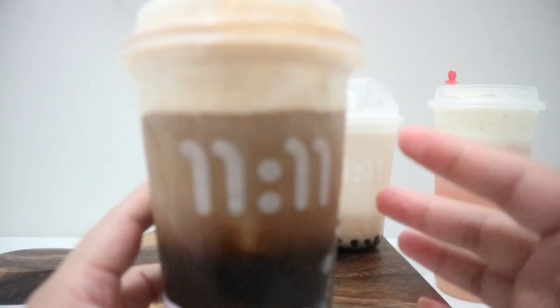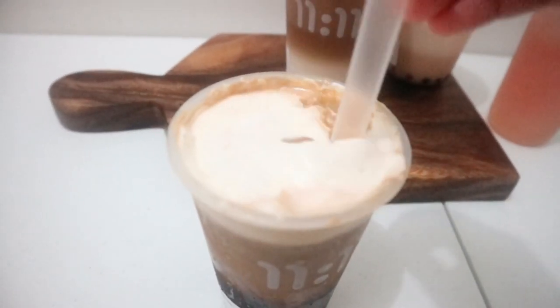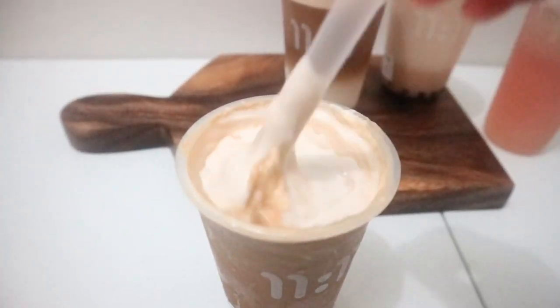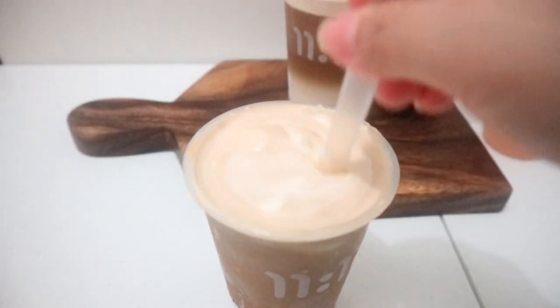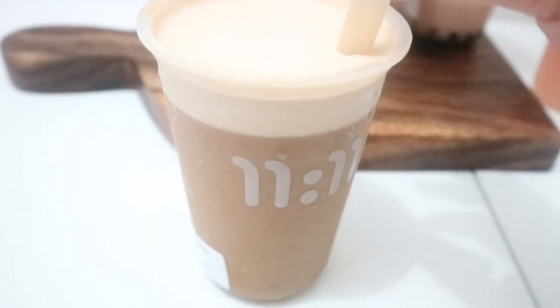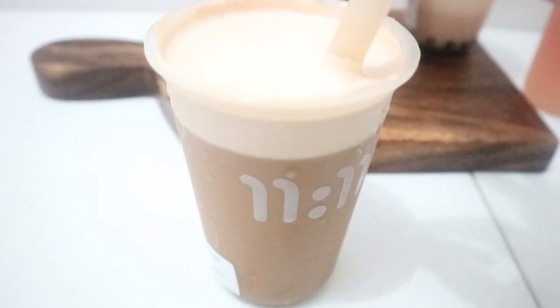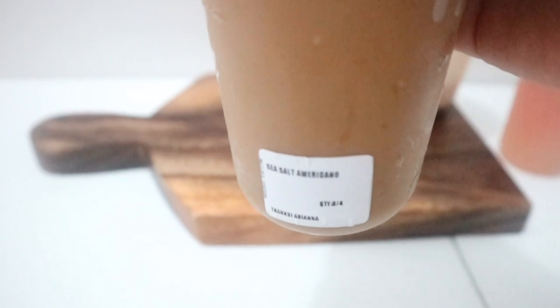For drinking, they mention that you have to mix the coffee first to enjoy it, so we're going to do that right now. I think coffee lovers will really like this. You can really taste the coffee — the strong one. So if you're into that type of coffee, you're gonna love this drink. Again, this is the sea salt americano.